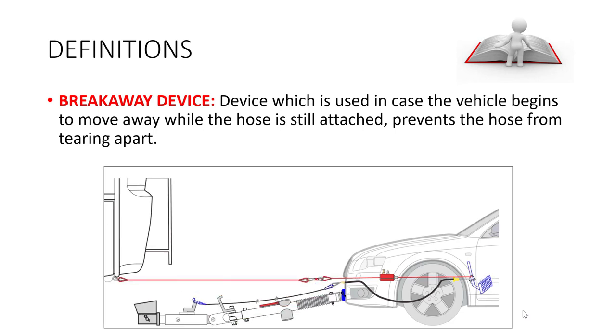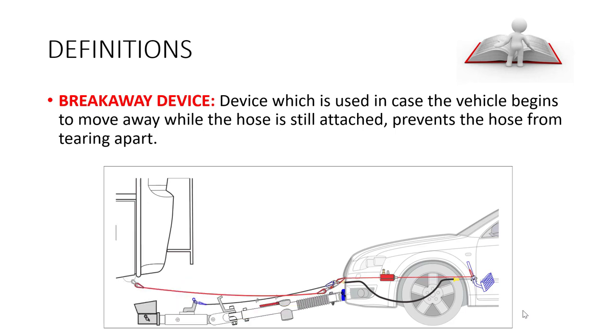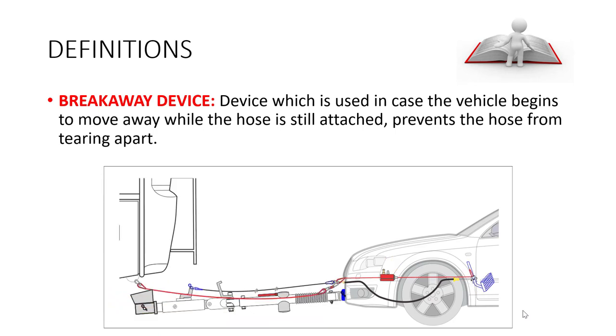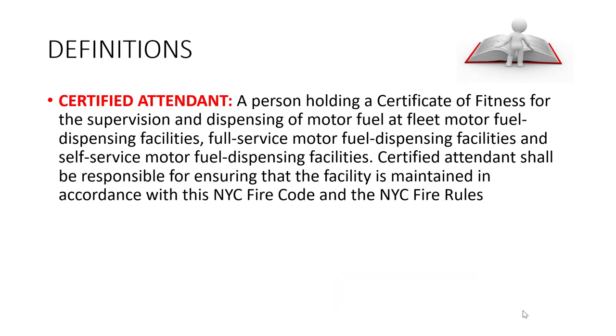In the study booklets, it is important to know some of these definitions as you will see them pop up on the test. A breakaway device is a device used in case the vehicle begins to move away while the hose is still attached — it prevents the hose from tearing apart. A certified attendant is a person holding a Certificate of Fitness for the supervision and dispensing of motor fuel at fleet motor fuel dispensing facilities, full service facilities, and self-service facilities.